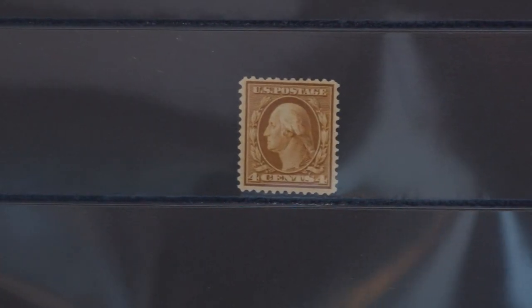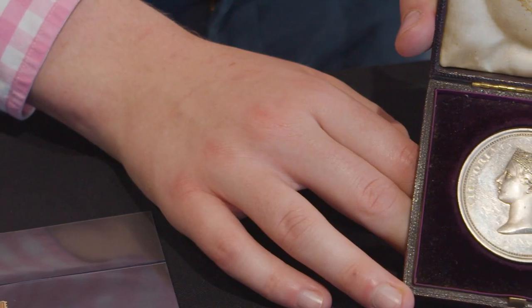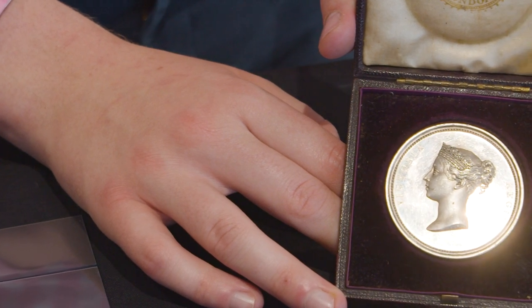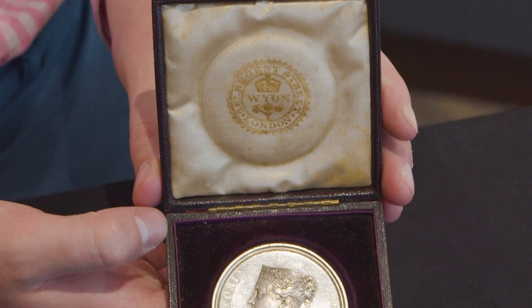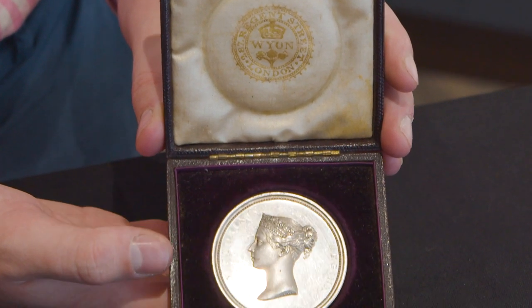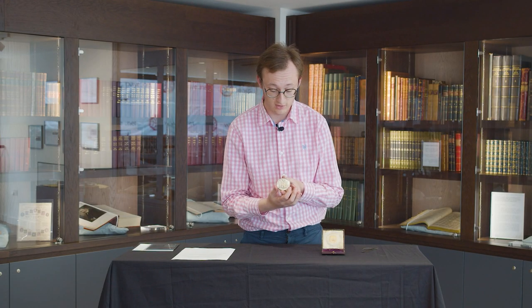Lot 750 departs somewhat from stamps, and at first glance a bystander might think it has nothing to do with stamps — but they'd be wrong. This is a very special medal depicting a rather young Queen Victoria, with the image of London's Guildhall on the back. It's known as the London City Medal and was engraved by William Wyon in 1837. When young Queen Victoria ascended the throne and made her first visit to the City of London, she was greeted at a magnificent banquet held by the Lord Mayor, hosted by the Corporation of London.